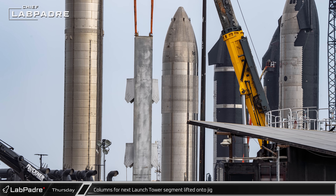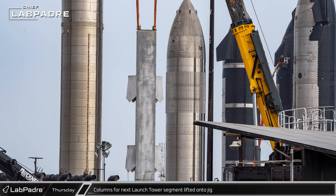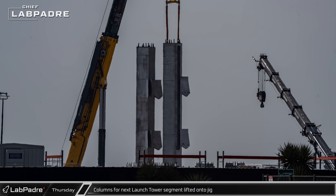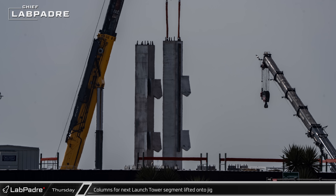Over at Sanchez, the first column for Segment 8 of the new launch tower was lifted onto the assembly jig. The second column was in place by early in the afternoon, as crews worked quickly to put the sub-assemblies together.